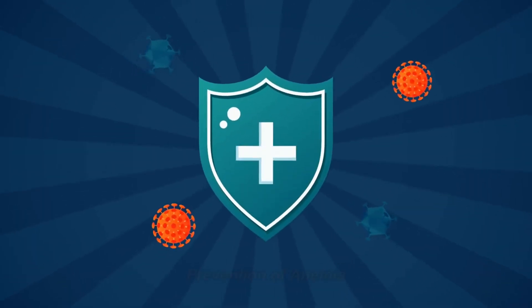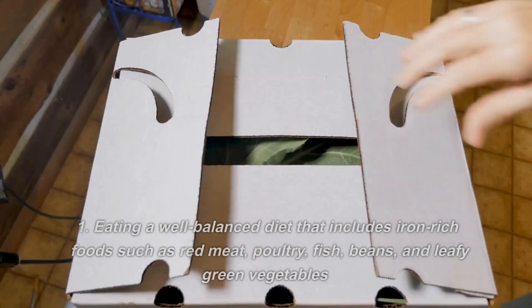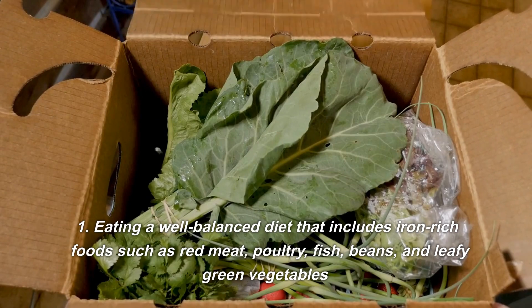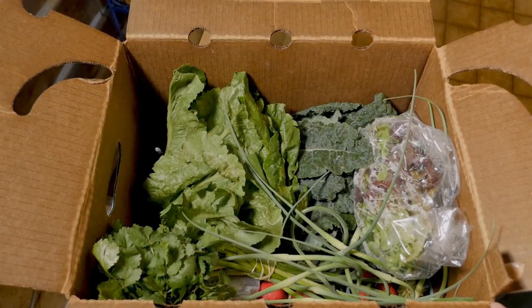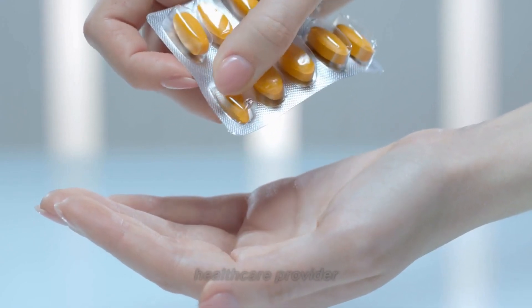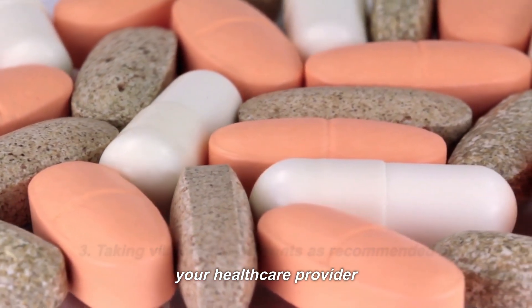Prevention of anemia. There are several ways to prevent anemia, including eating a well-balanced diet that includes iron-rich foods such as red meat, poultry, fish, beans, and leafy green vegetables, taking iron supplements as recommended by your healthcare provider, and taking vitamin supplements as recommended by your healthcare provider.